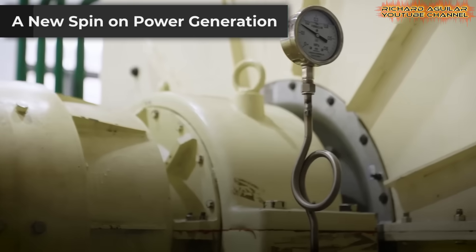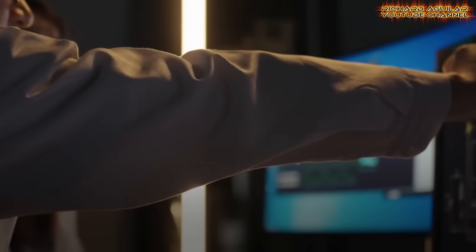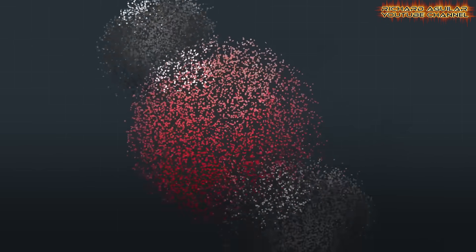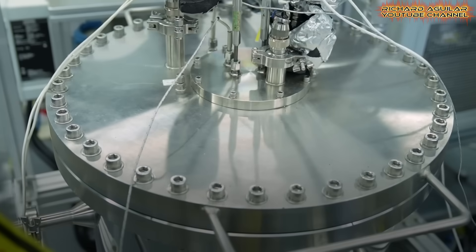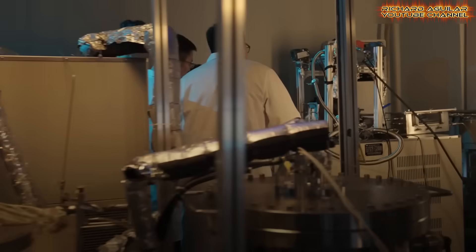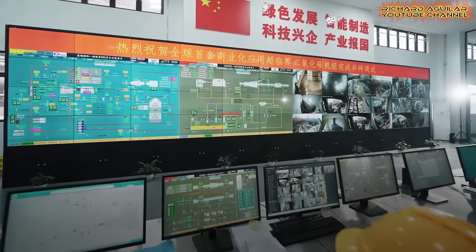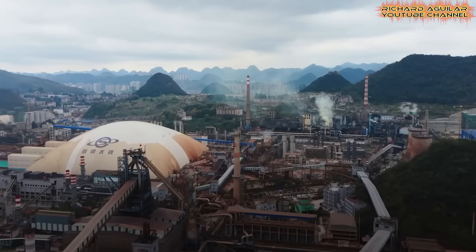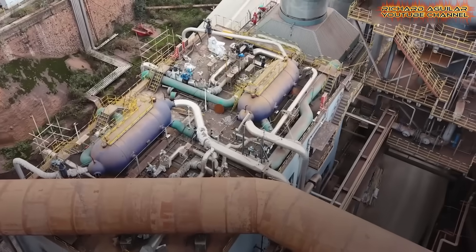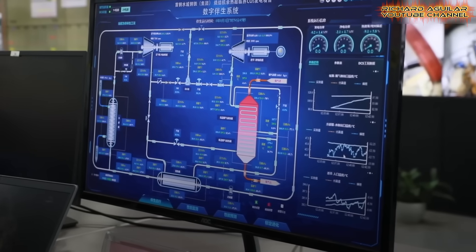For over a hundred years, power plants have relied on boiling water for steam. That era may be ending. A new plant in Guizhou is turning heads. It uses super-critical carbon dioxide, or SCO2. This is a milestone in energy storage and efficiency. The system called Xiaotan-1 is the first of its kind in the world to run commercially. It uses CO2 under immense heat and pressure to spin turbines. This method is much more compact and far more efficient than old steam methods. This project marks a bold step in rethinking power generation from the ground up, pointing to a future with cleaner, smarter electricity.